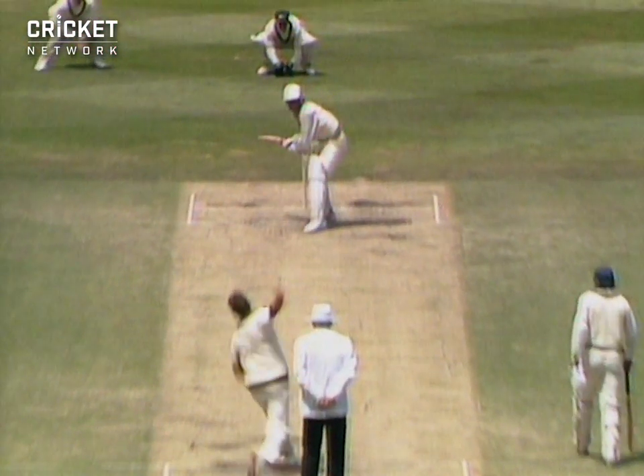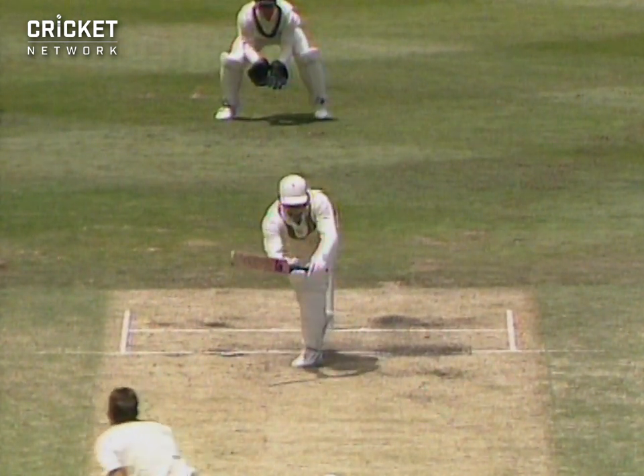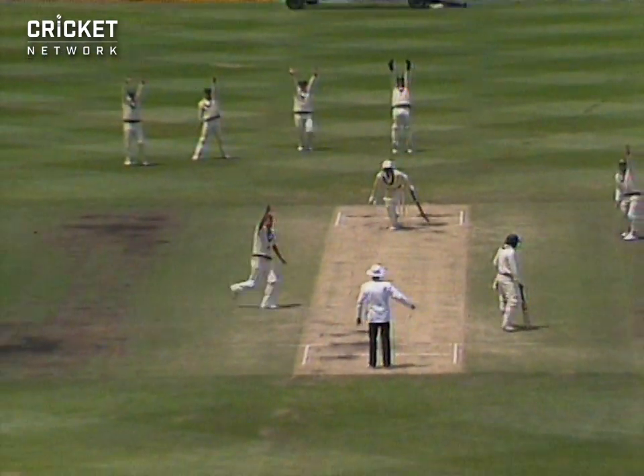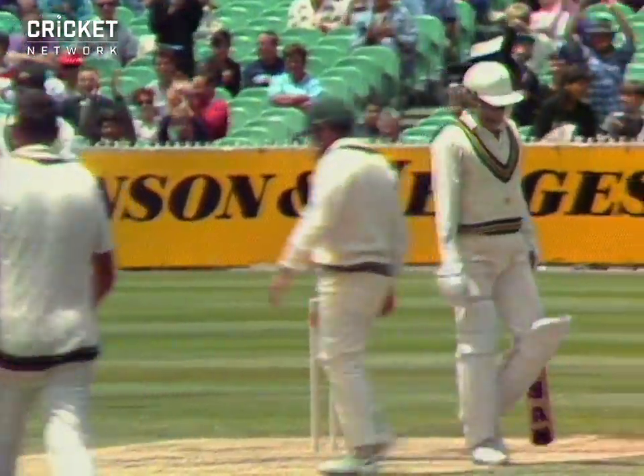Let's have a look at the replay — he's very close. The ball pitches on middle and, well, it probably was going to hit the leg stump I'd say. And Peter McConnell raises the finger. That's a dreadful sight.